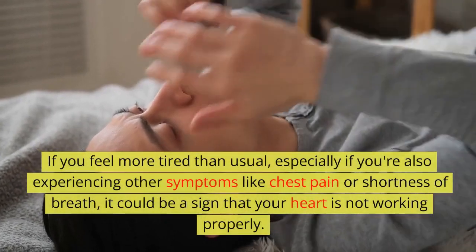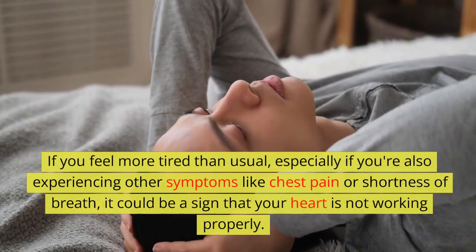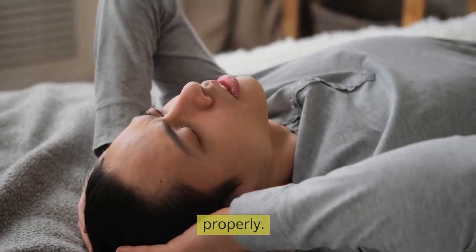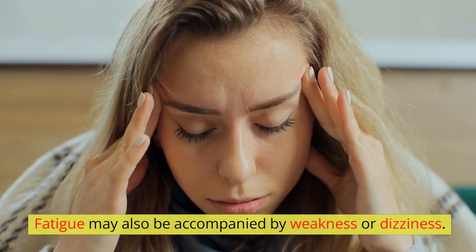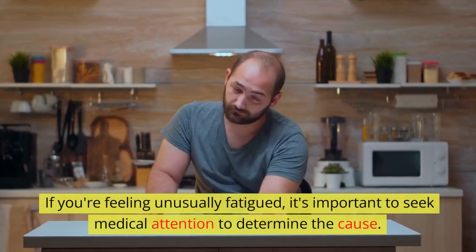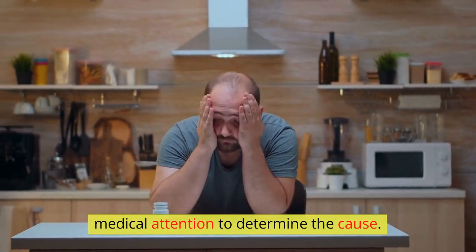Fatigue: if you feel more tired than usual, especially if you're also experiencing other symptoms like chest pain or shortness of breath, it could be a sign that your heart is not working properly. Fatigue may also be accompanied by weakness or dizziness. If you're feeling unusually fatigued, it's important to seek medical attention to determine the cause.